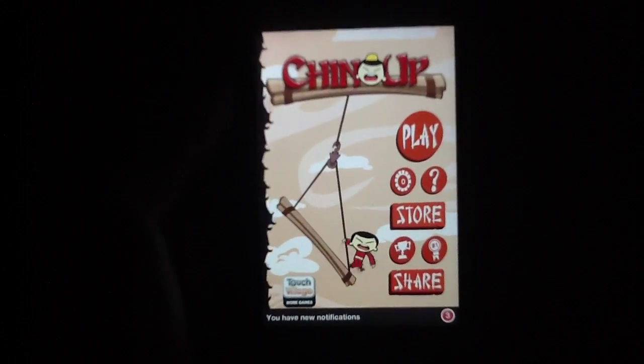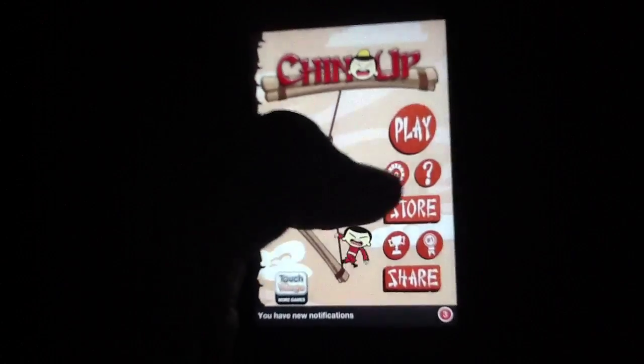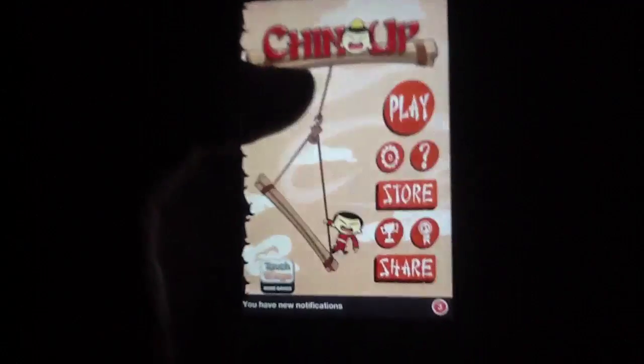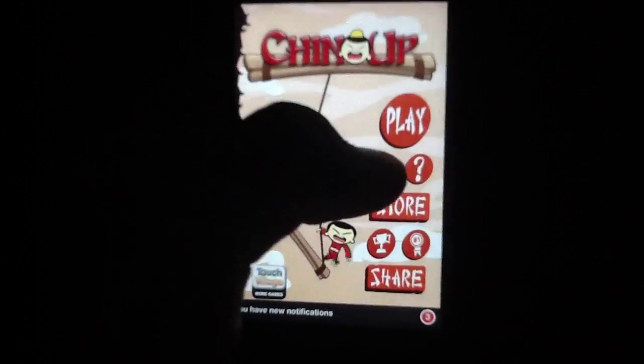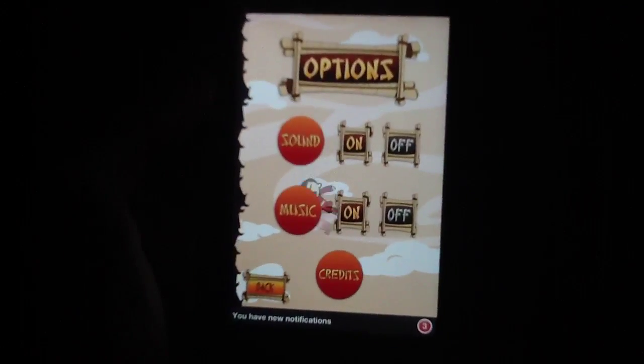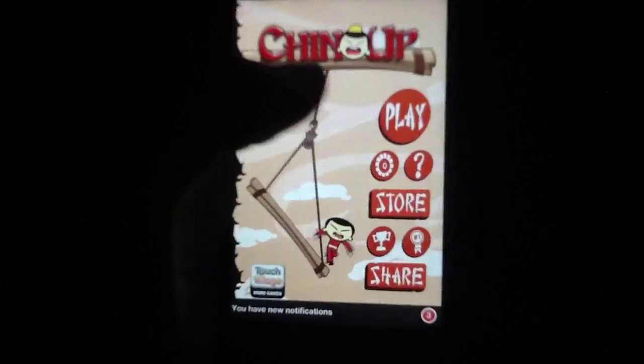This application is currently available for free in the App Store — it won't be free forever, so if you want to grab it, go ahead and get it now. It's put out by Touch Village. It does come with a nice button to show you how to play the game, but we're instead going to do that ourselves. We'll take a quick pop into the settings — not too much going on other than sound and music, which you can turn off.